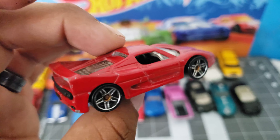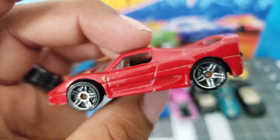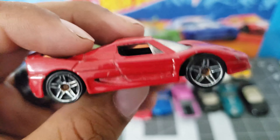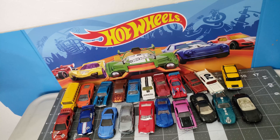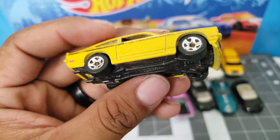It doesn't have many tampos, but the ones that matter are there. Very, very nice casting. What else? What else? Take a look — this is the V8 Vega. Very nice.